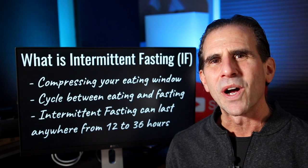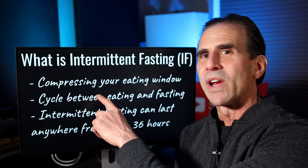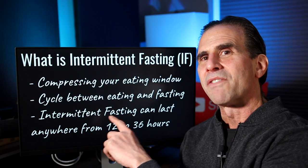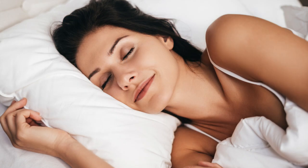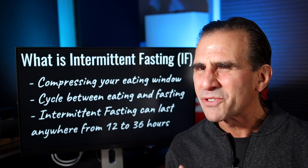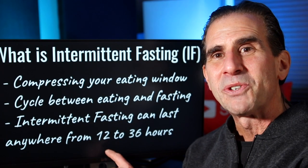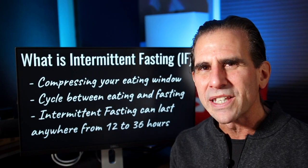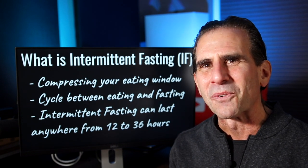Let's go over exactly what intermittent fasting is. Intermittent fasting means that you're compressing your eating window, so you cycle between times of eating and times of fasting. For example, like when you go to sleep at night, as long as you don't wake up and grab some food, you're pretty much in a fasted state. But intermittent fasting, in my opinion, it doesn't really kick in until you fast for at least 12 hours, and sometimes you can even fast as long as 36 hours.